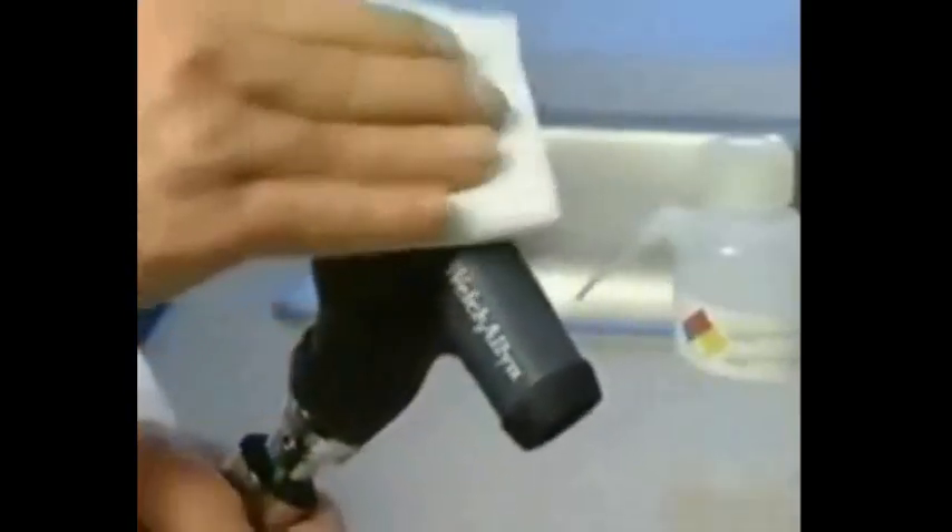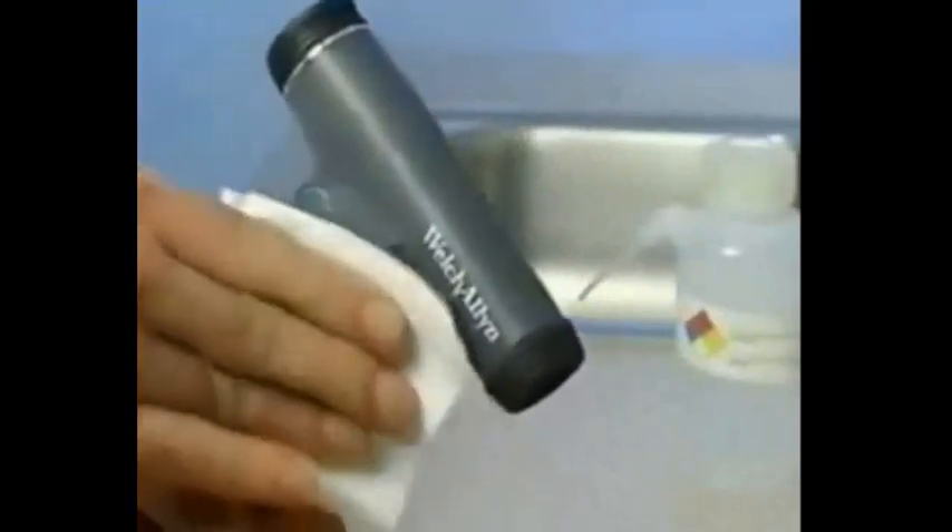Cleaning and maintenance of the Panoptic is similar to any other ophthalmoscope. Just wipe exterior surfaces occasionally with a soft cloth dipped in alcohol or soapy water, and clean lens surfaces with lens tissue or lens cleaning solution. The Panoptic comes with a standard one-year warranty against defects in materials and workmanship.